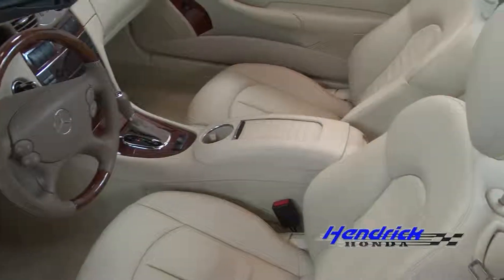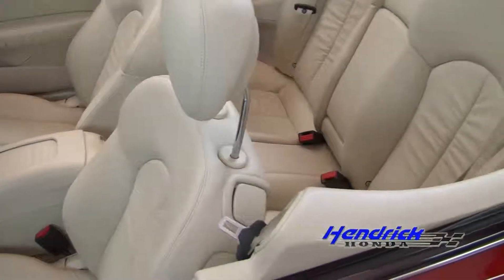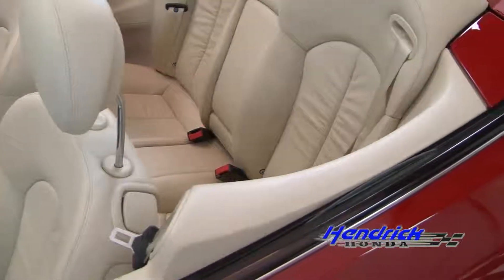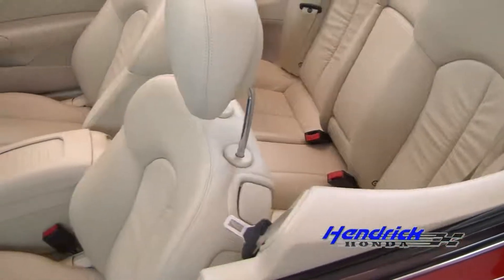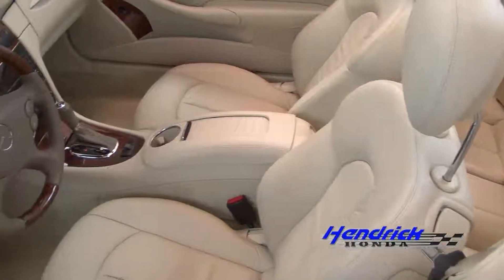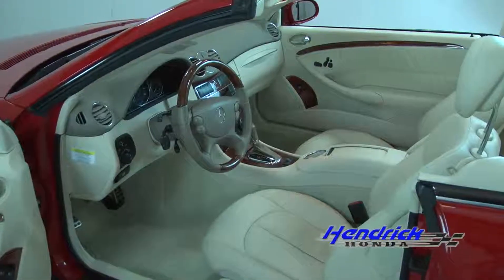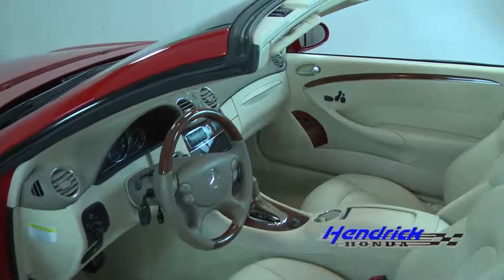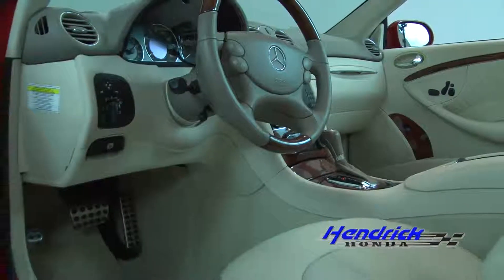This car has power everything, plus a Bluetooth link for your phone with steering wheel mounted controls. It has amazing leather with memory and heated seats, plus an unbelievable sound system. It also has an iPod connector in the glove box. Just amazing interior.